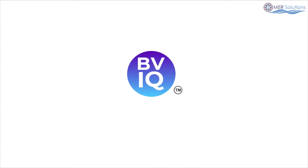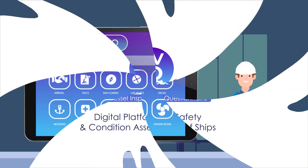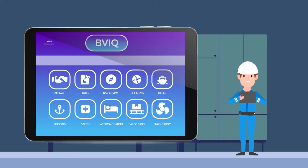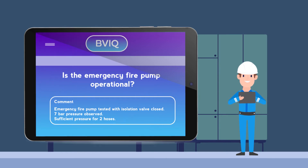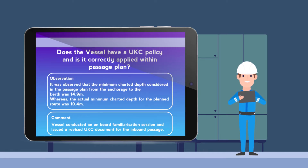So we have engaged MER Solutions to carry out a BVIQ inspection. A BVIQ is a thorough verification inspection of my ship, which also helps me identify safety improvement initiatives on my ship which I might have missed.